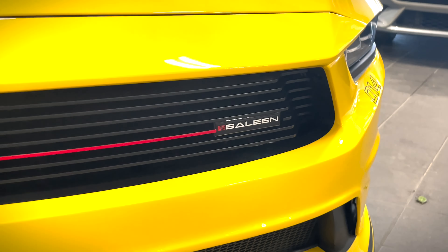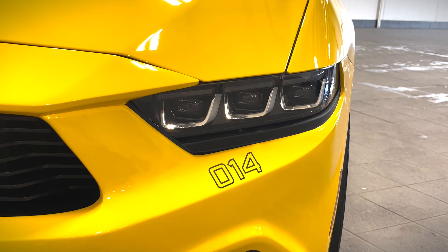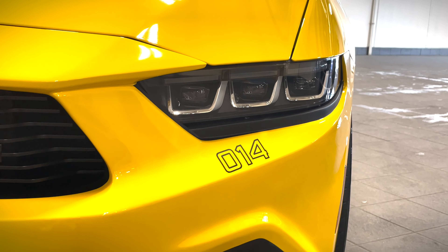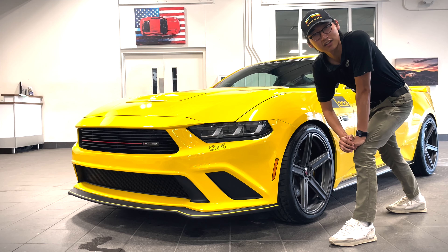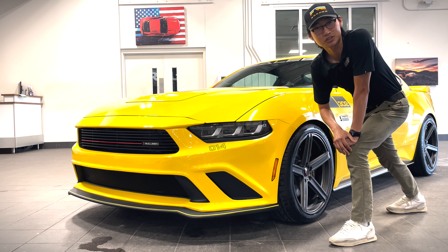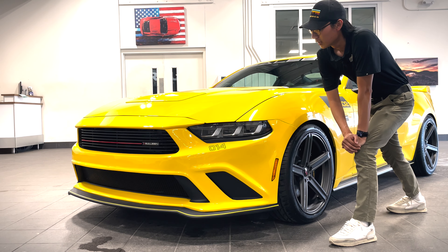On the driver's side headlight you can see the number 14 — this is number 14 for the year. All Selenes are individually labeled with their own serial number. Speaking of the headlights, you also notice there's a slight eyeliner right underneath them, which makes the front headlight design look much more aggressive than on a regular Ford Mustang GT.